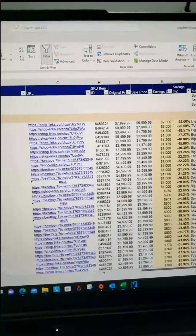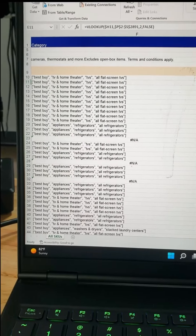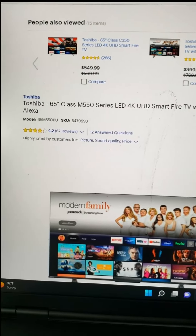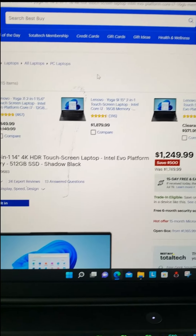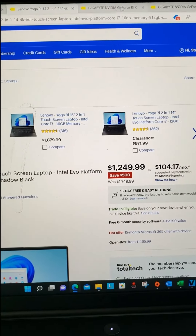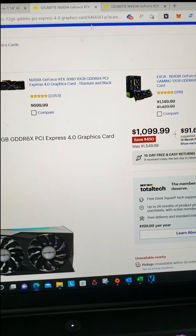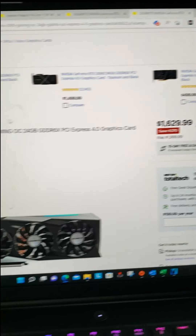There are a lot of deals at Best Buy — some are moving and selling quickly. There's a ton of TVs, the Yoga 9i 14-inch is $500 off, the RTX 3080 Ti is $450 off, and the RTX 3090 is $370 off. Some great deals there.